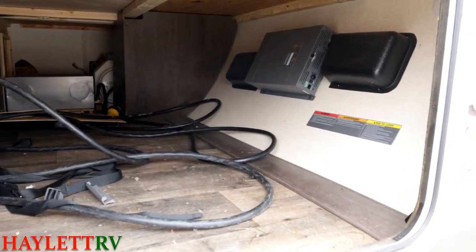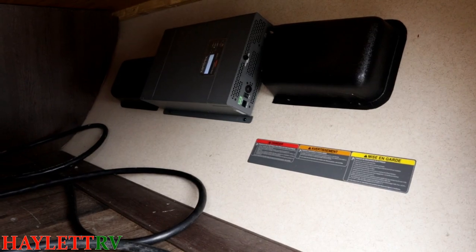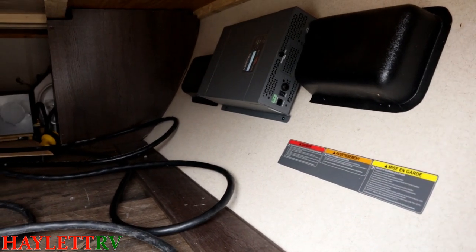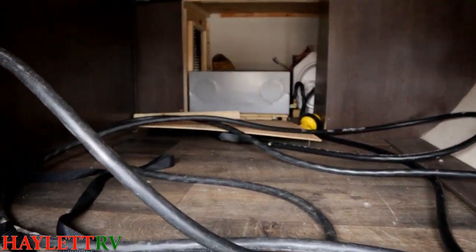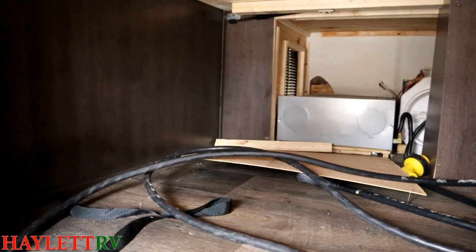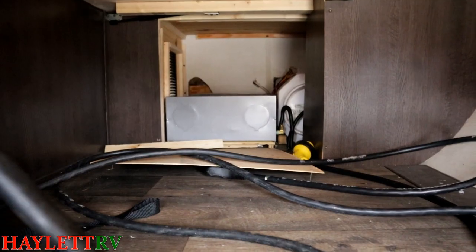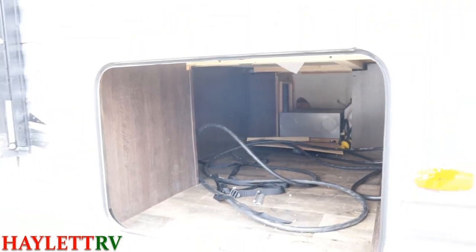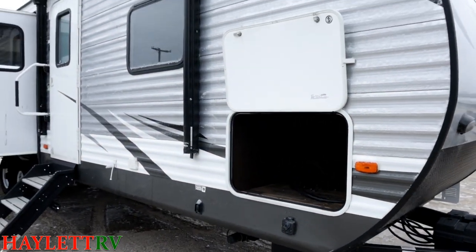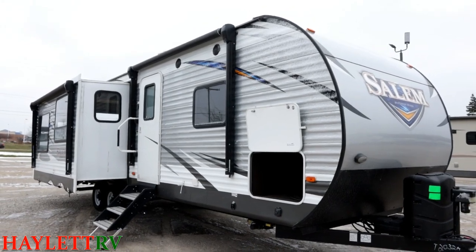Hopping outside into the front storage compartment — a couple of cool things up front. That is the inverter, so if you need to keep that residential-only fridge running off battery power, you've got the equipment to do it. Don't have a heart attack — nothing is broken. What you're looking at is the access panel to the water heater. Given the weather today it's cold, and the RV is winterized, so that panel gives you access to all of that.